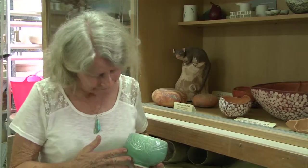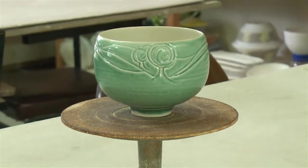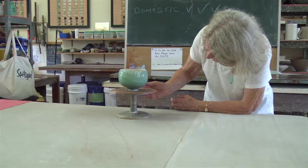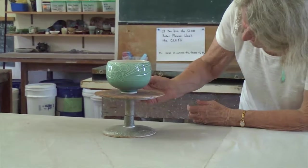This pot represents for me and the Gold Coast Potters Association the dream Ruth had of continuing and developing the art of ceramics in the community. And we look at this and realise this is the start of so much awareness and appreciation of ceramic on the Gold Coast.